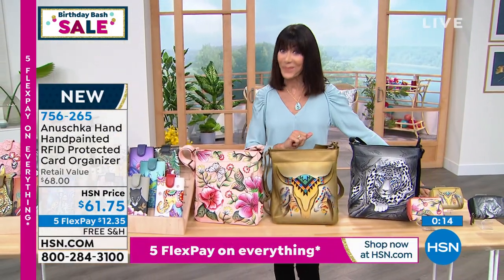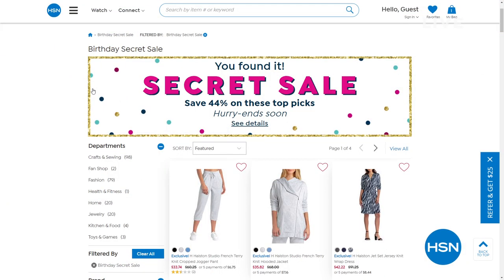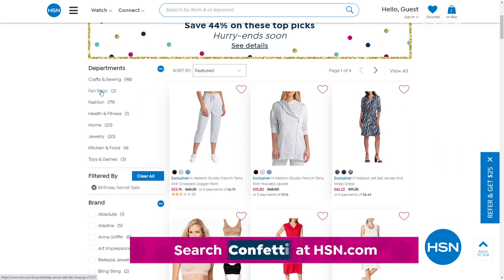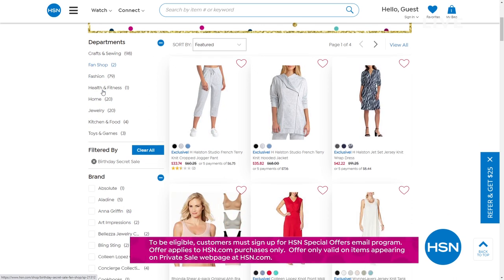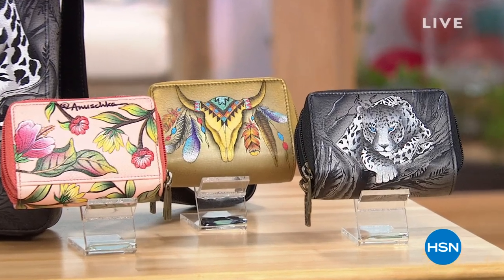The secret sale is still going on at HSN.com for our 44th birthday. The secret word is 'confetti' — type it into the HSN.com search bar and get an additional 44% off select HSN topic items. A quick break, and then we're coming back to that fabulous huge tote and so much more — stay tuned.